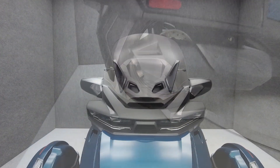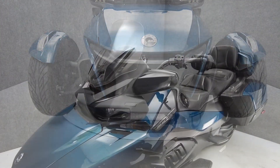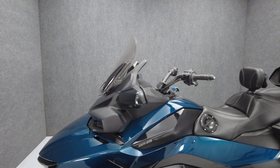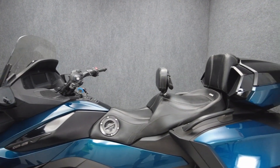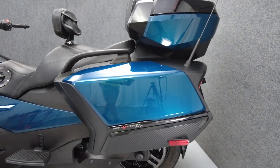Providing confidence and stability, the Spyder RT delivers the thrill of two-wheeled riding on three wheels, standing out in a category of its own. Powered by a 1330cc motor, the Spyder puts 115 horsepower and 96 foot-pounds of torque through a semi-automatic six-speed transmission.